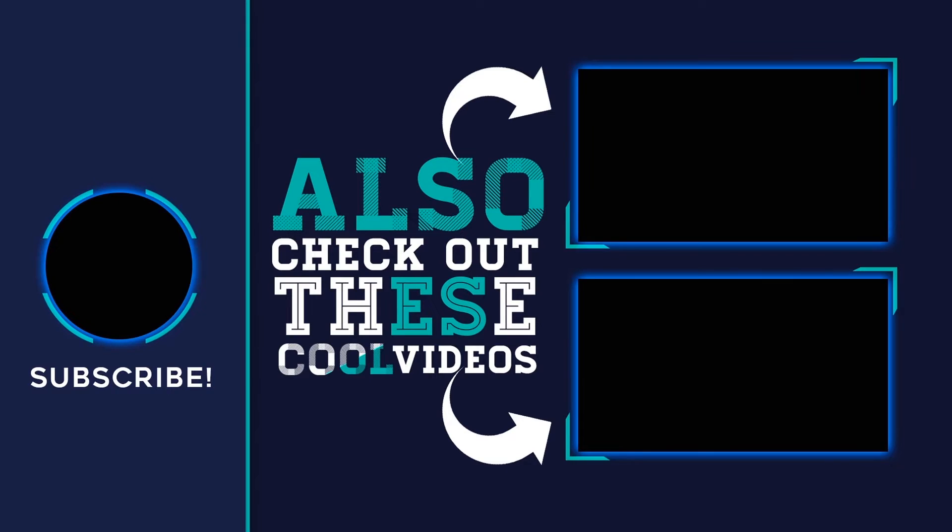Thank you for watching this video, hope you found it helpful. Please remember to leave a like and subscribe to my channel. If you have any questions you can leave a comment below.